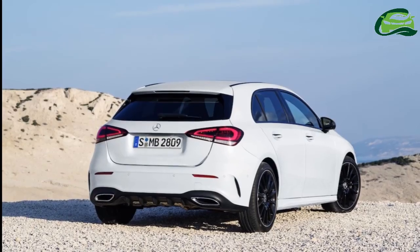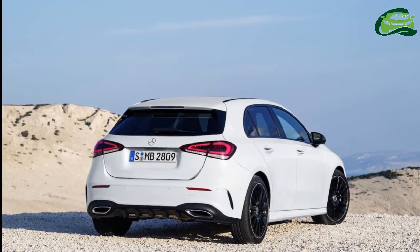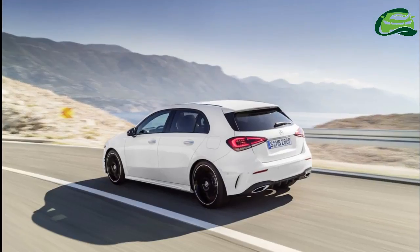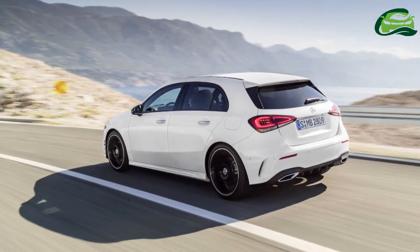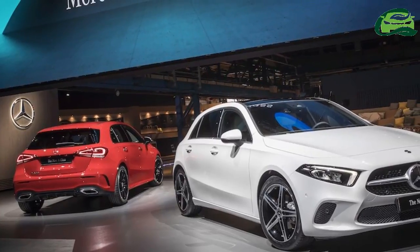Another highlight of the 2018 Mercedes A-Class is that it is able to drive semi-autonomously. The car uses improved camera and radar systems that allow it to see up to 500 meters ahead. It also makes use of map and navigation data for assistance functions.